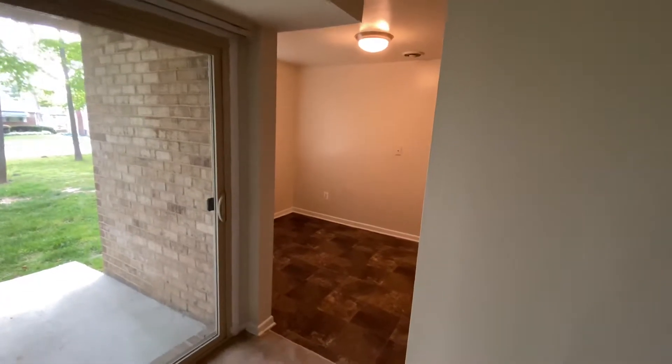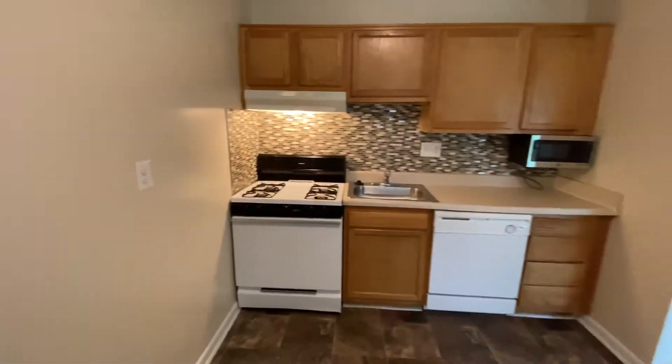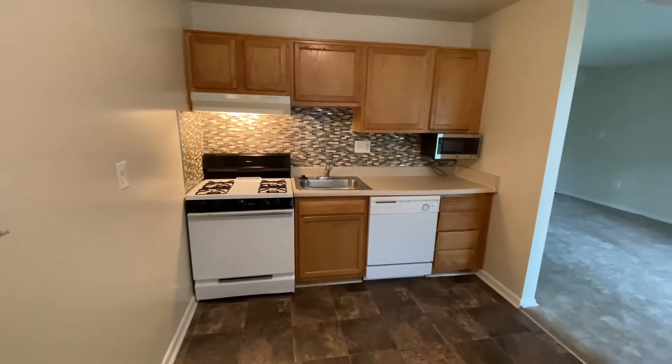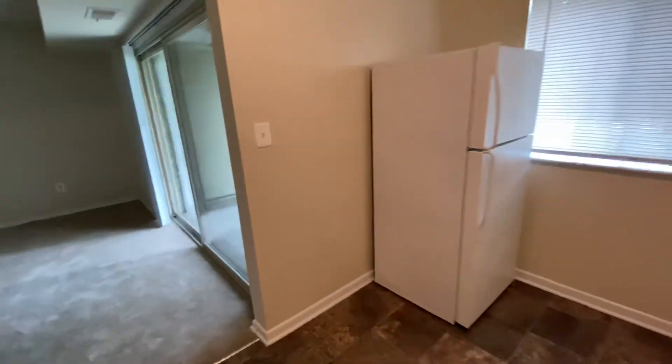This right here is the kitchen and dining area. Here is your kitchen, which comes equipped with sand oak colored cabinets, glass top backsplash, and a microwave. With your refrigerator right over here.